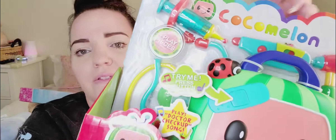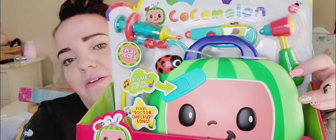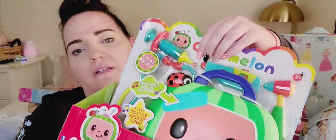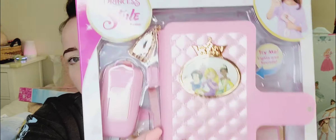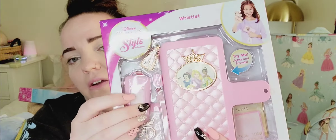She loves Cocomelon like most little babies, so I got her the doctor kit — I got this months and months ago. She likes putting little knickknacks inside of things so she's going to love that. I also got this from Target a while back — it's a little Disney Princess phone with a case and a car key. She loves pretending like she's on the phone, so she's going to love that.